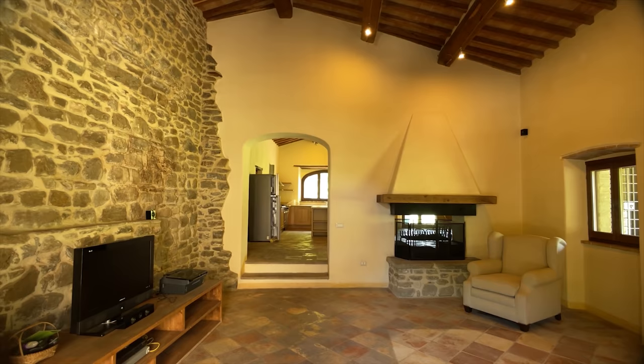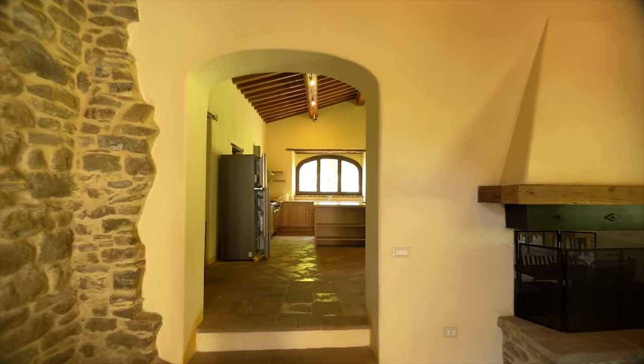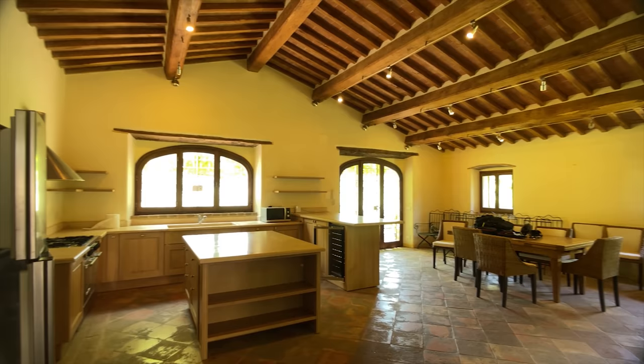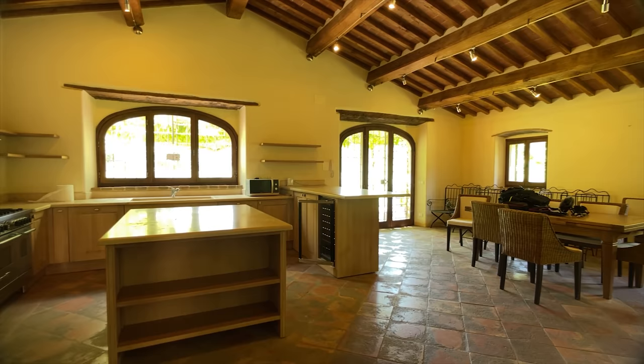I've turned all the lights on and it is lovely and cool and fresh inside — outside is about 35 degrees. What I want to show you is this: isn't that a wonderful kitchen? That is party central — just absolutely fantastic.